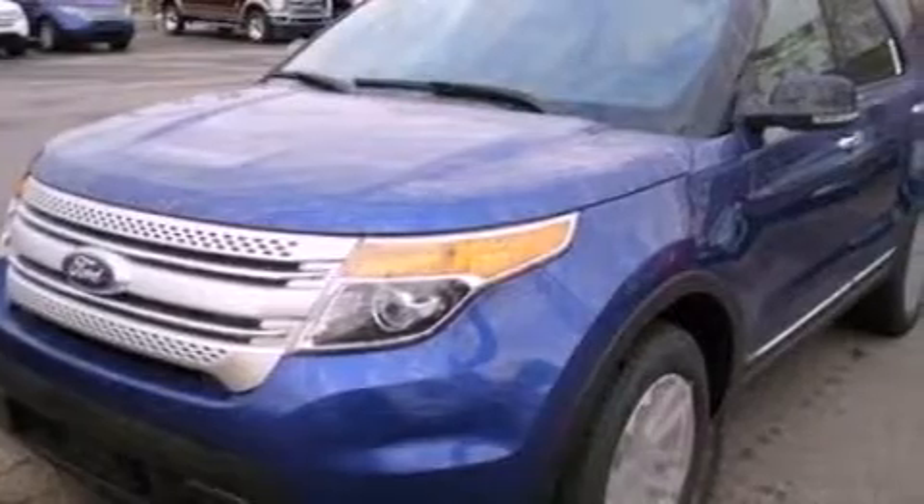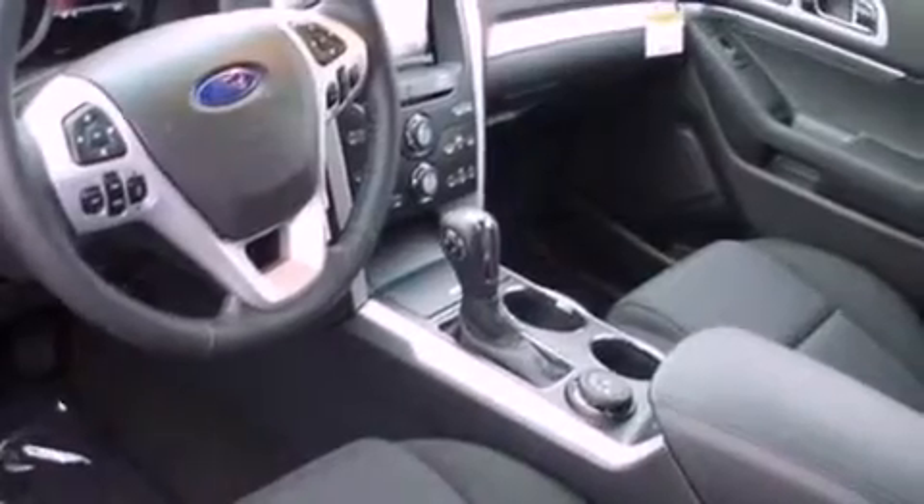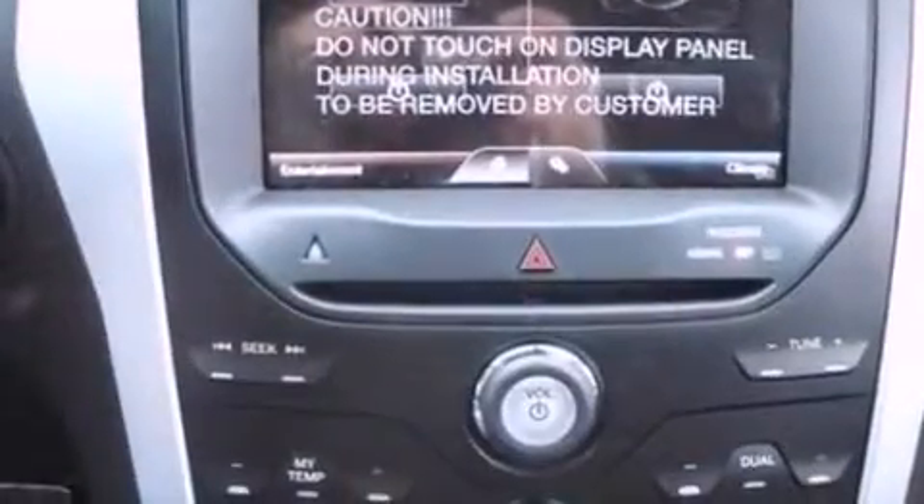Dual power seats, air conditioning, cruise control, a six-speaker audio system, a leather-wrapped steering wheel, an illuminated driver-side vanity mirror, a security system, dusk-sensing headlights, heated side-view mirrors, and a rear spoiler.